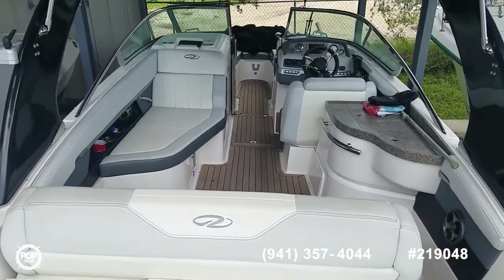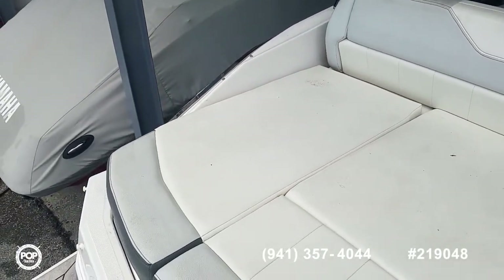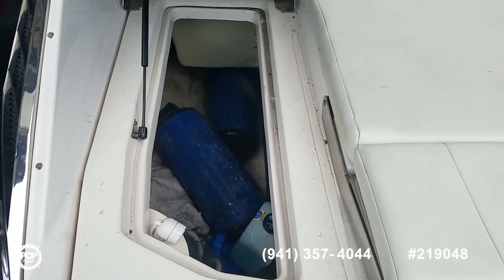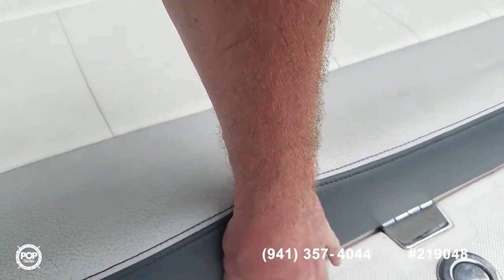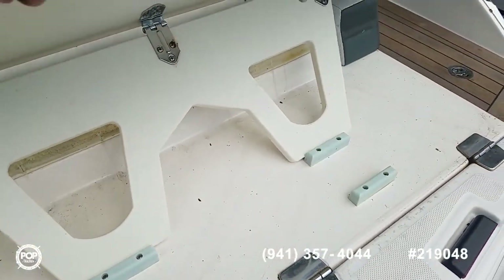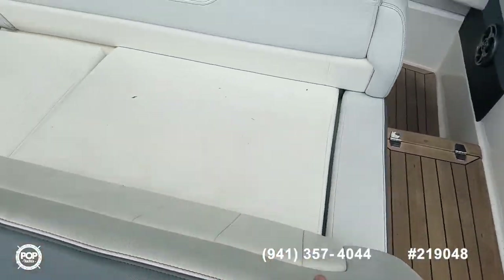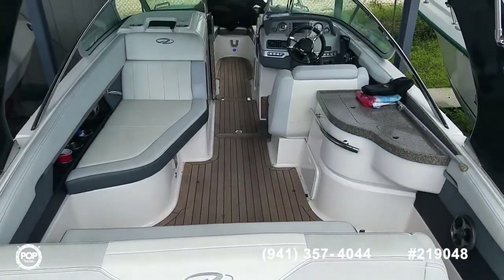Love the wide beam. Multiple seating options on your sun pad. Port side storage locker — that's got the fresh water shower head. This rear cushion folds up in two different positions with its bracket.